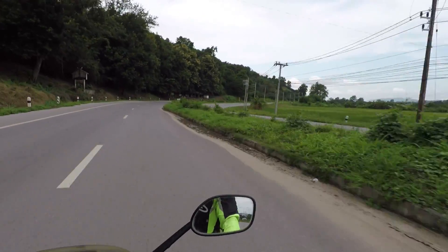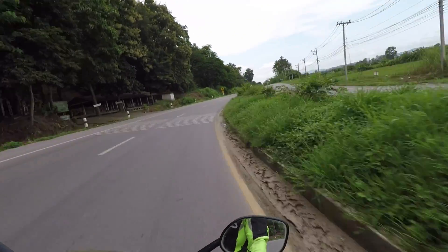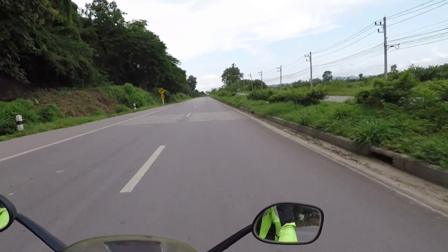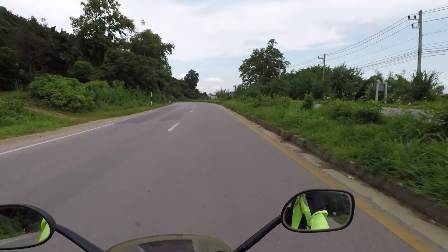It's a beautiful ride out this morning though. Absolutely lovely out here. Not too hot - just perfect, really.